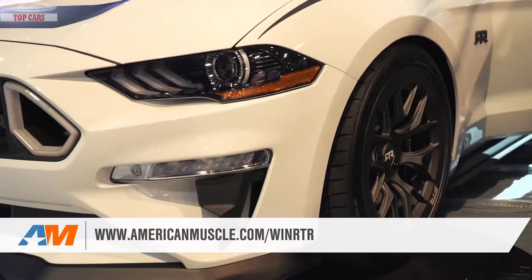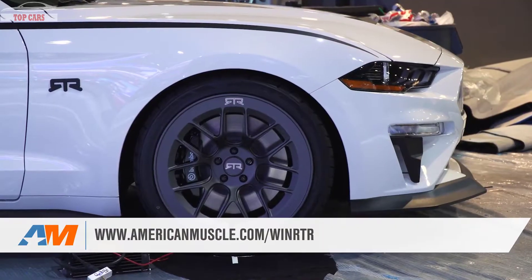Guys, don't forget — AmericanMuscle is so excited about the RTR Spec 3 that we are teaming up with Mustang RTR to give away a 2018 RTR Mustang for free. Make sure you enter to win. You guys can enter once a week starting now at americanmuscle.com/winRTR.